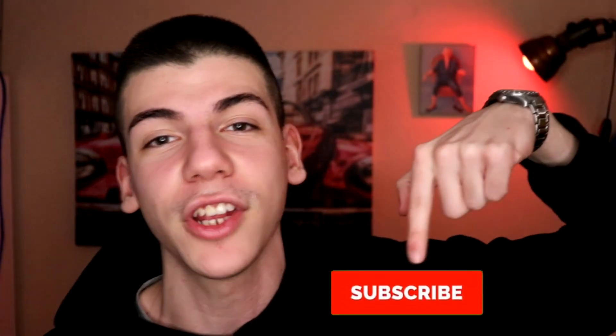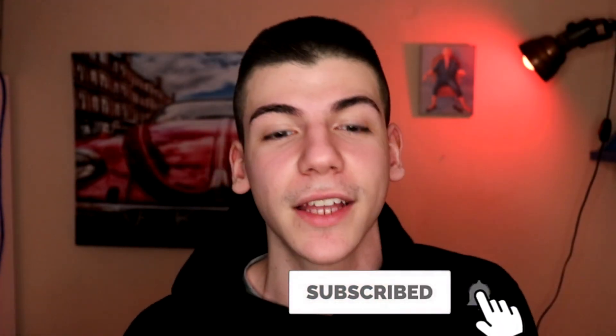Before we dive in, if you haven't already be sure to subscribe to this channel because I'm posting about making money online every single day. If you hit the bell icon I'll notify you whenever there's a new fresh strategy like this one, so you can be one of the first to use it and be one step ahead of your competitors. With that said, we'll jump straight into my computer.